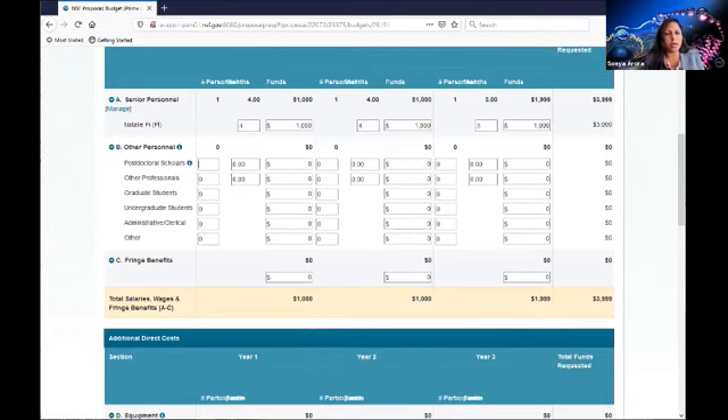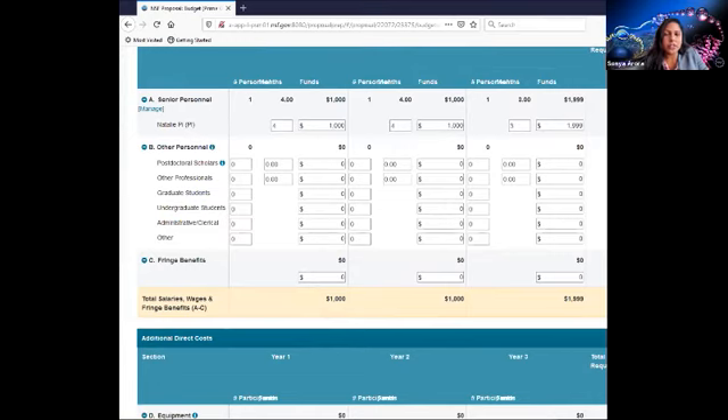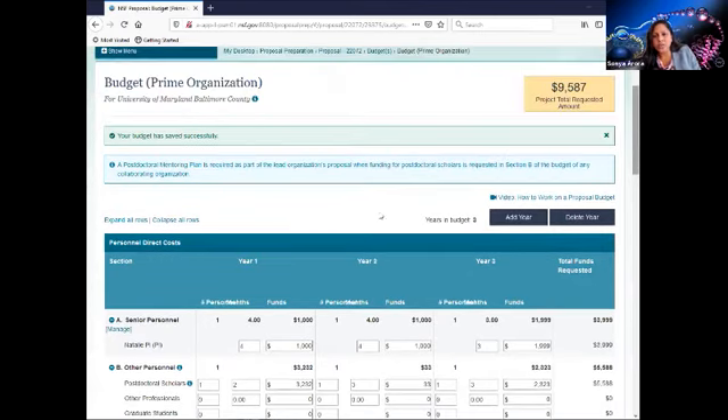Regarding postdoctoral scholars, if you do have postdocs on your proposal, in this case a separately submitted collaborative, then the lead proposer must submit the postdoctoral mentoring plan for each postdoctoral fellow in the collaborative set. After saving, the system successfully uploads the budget and gives you the information that a postdoctoral mentoring plan is required by the lead if funds are aligned with postdoctoral scholars.